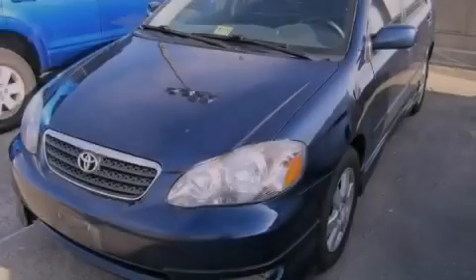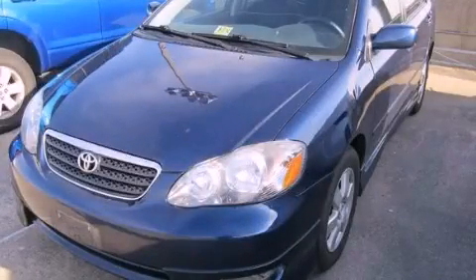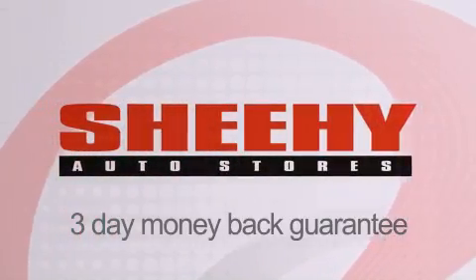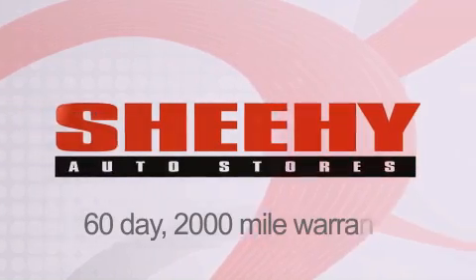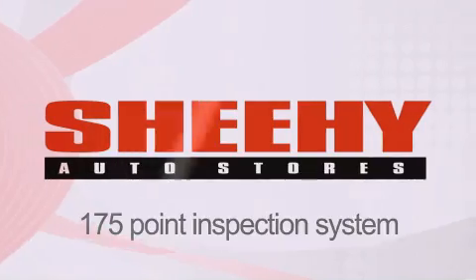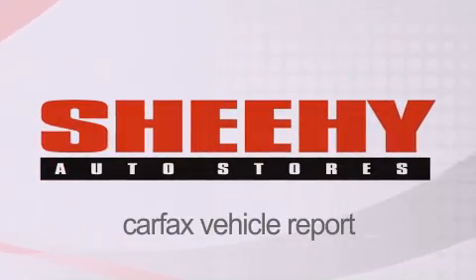Call now to find out how you can own this breathtaking vehicle. Every Sheehee Select used vehicle comes with a three-day money-back guarantee, 60-day 2,000-mile warranty, passes a state inspection and our 175-point inspection system, and comes with a Carfax vehicle report.